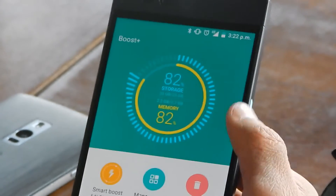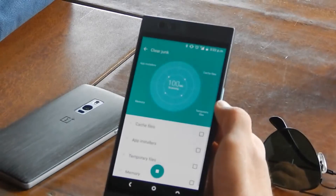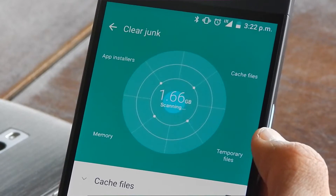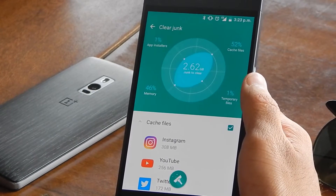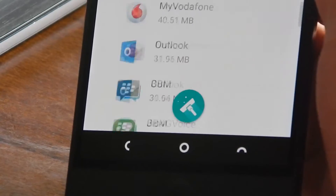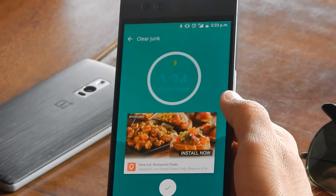Under Clear Junk, you get a breakdown of where in the system you have the most amount of things that can be dealt with. It's divided into four categories: app installers, cached files, temporary files, and memory. By default, all of them are selected and with one tap, all of it gets cleared. And none of your precious videos or pictures that you've taken from your camera or received from any of the social networks get deleted in this.